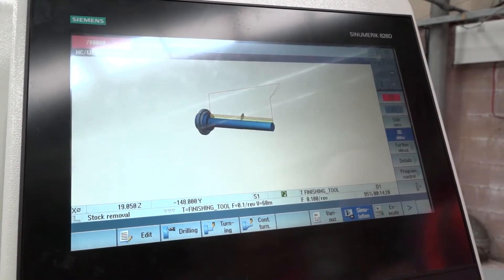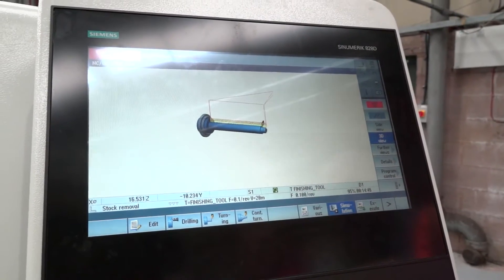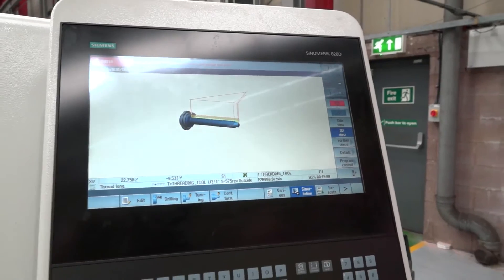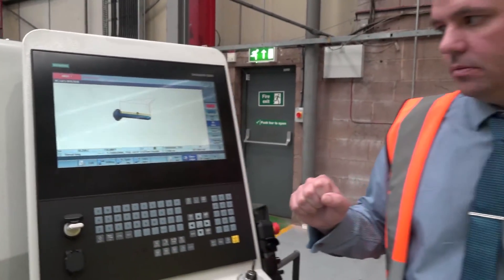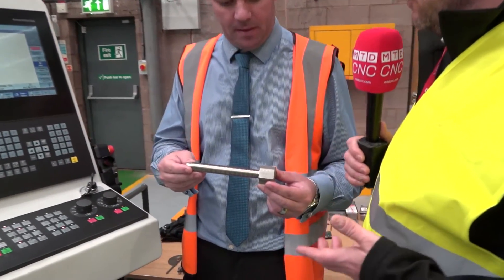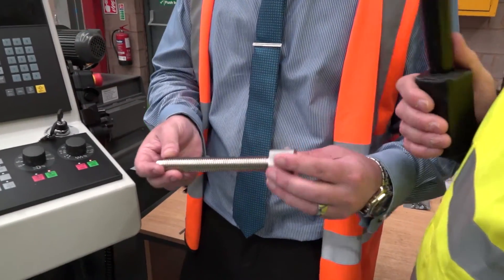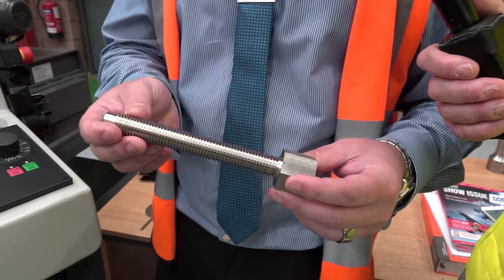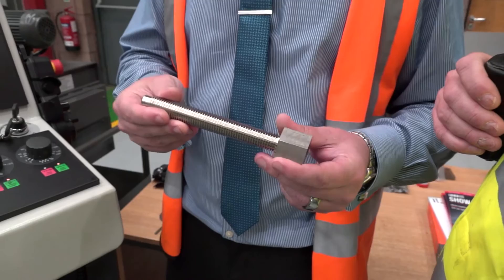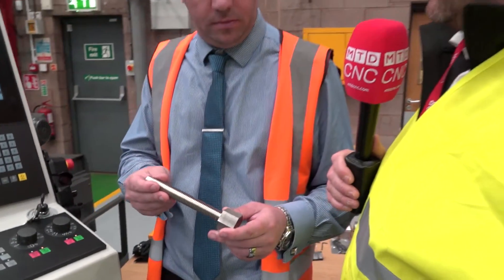And does it also give you cycle times and things like that, so you know how long the part's going to take? Yeah, it does. And there's obviously then a thread on this. Quite aptly, you've also got this component in your hand. How long does it take you roughly to machine this on this machine? What sort of material is it? This is 660, so it's quite tough. I think these are about seven minutes each.